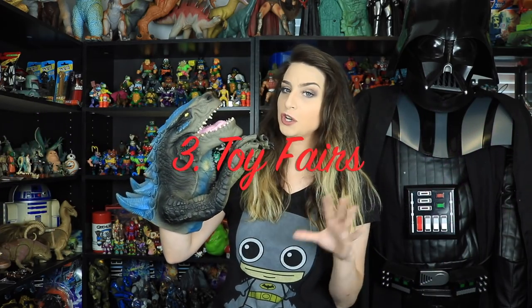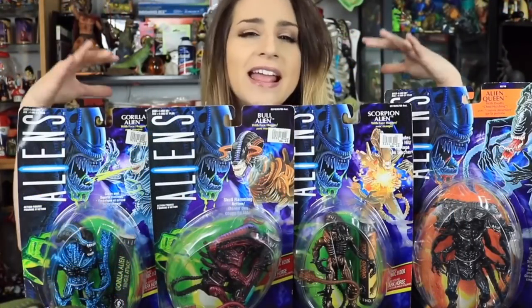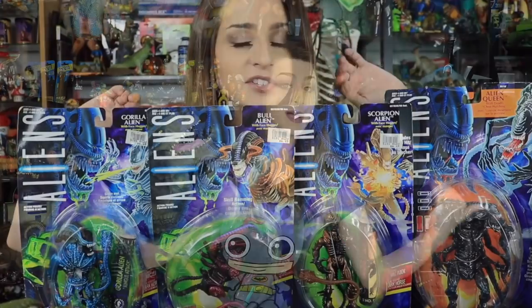The next place I like to find toys and collectibles is at toy fairs and toy shows. Depending on where you live, you may have to travel out further because these don't happen often in smaller cities. I travel to my next big city about an hour and a half away where there's a toy show twice a year. And again, don't be afraid to barter with people at these shows — they come here to sell.